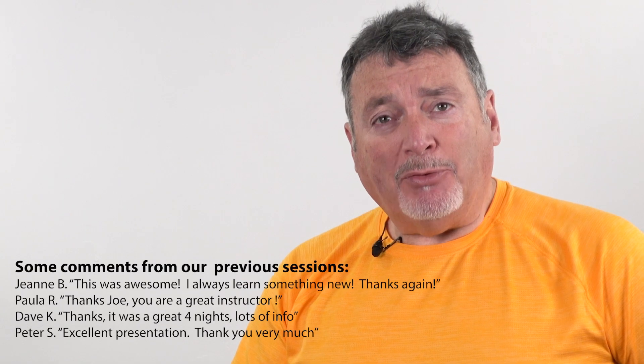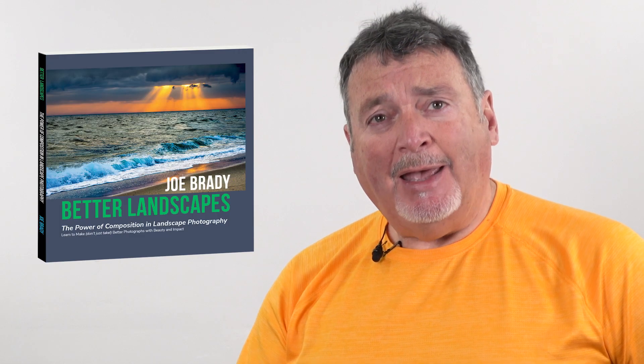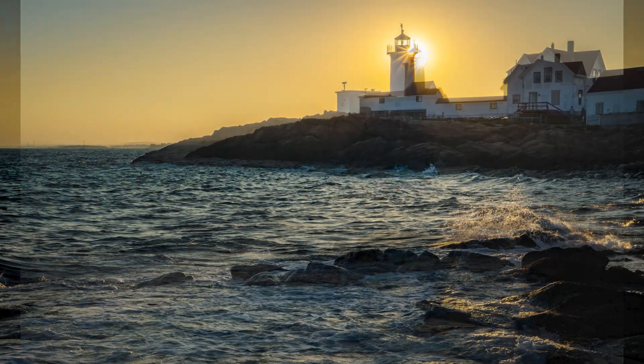I'm Joe Brady, full-time professional photographer, videographer, teacher, and author of the new photography book, Better Landscapes, and I'm inviting you to join me for a series of live tutorials that will take you step-by-step through image processing using both Lightroom and Photoshop.